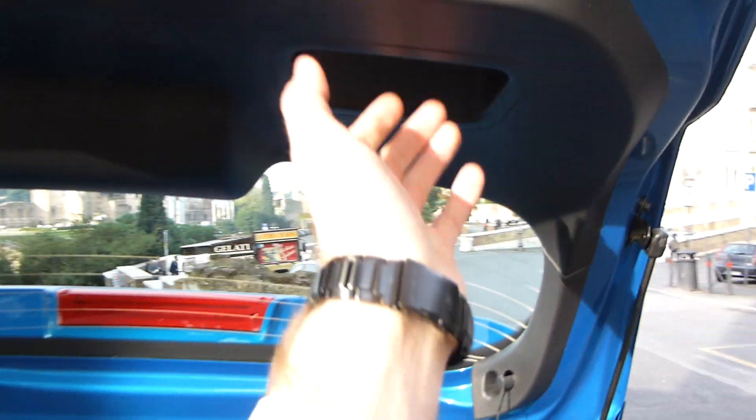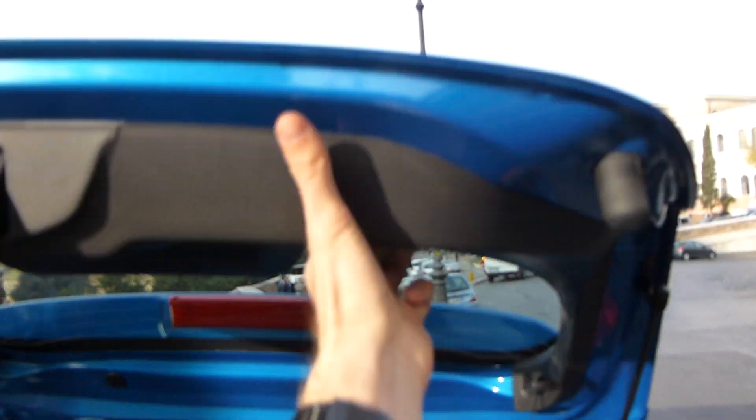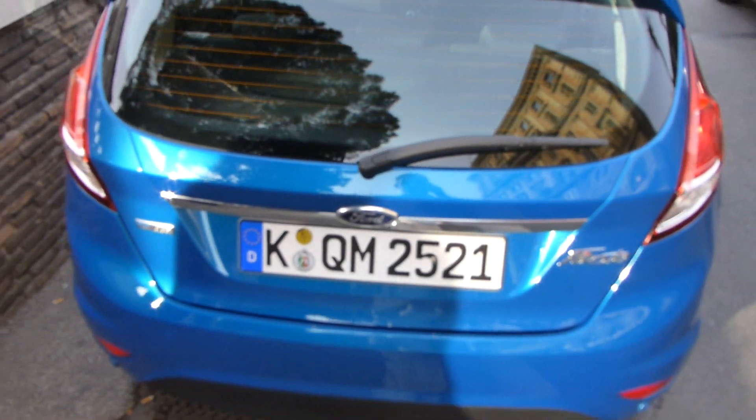Up here you can also see that it's really high enough so even me with my 6'3" I won't hit my head. It feels quite nice. Let's just pop in and see how it looks from inside.